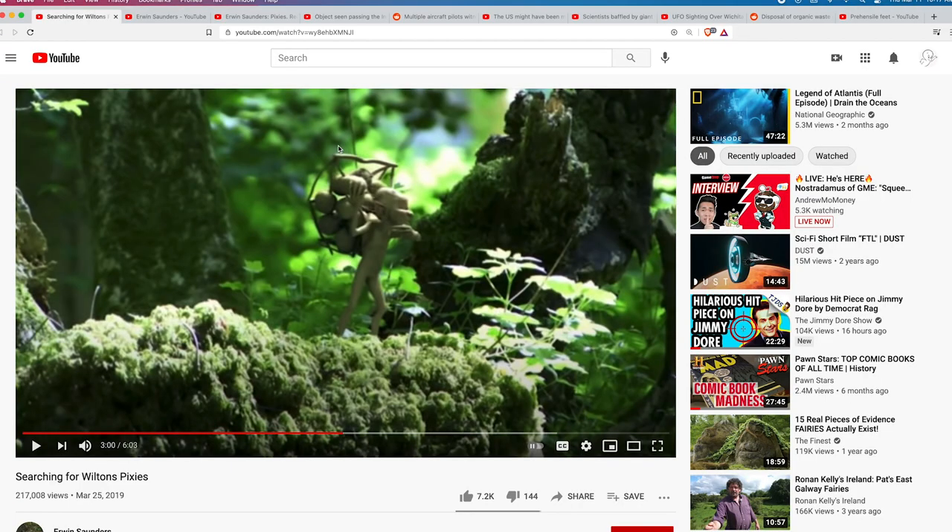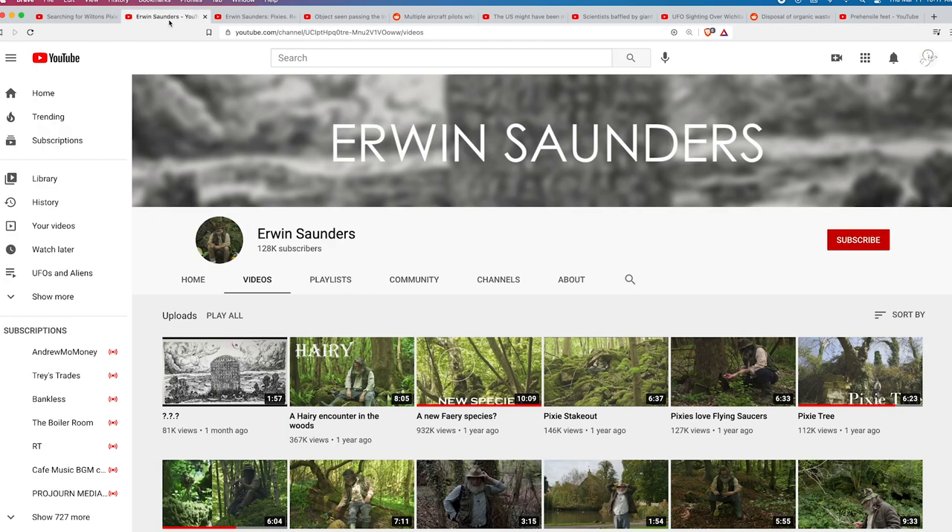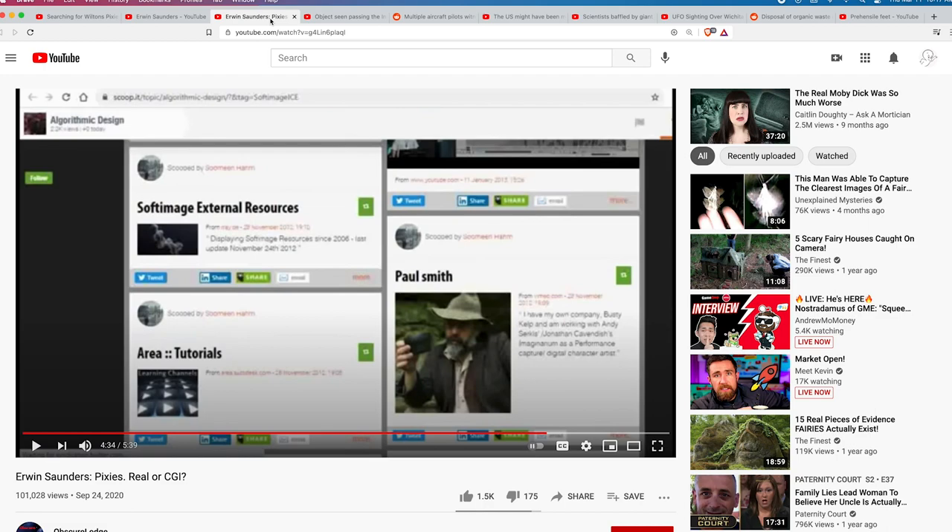Hello and welcome to another edition of UFO Video Addicts. Let me give you a preview of what's coming up. First, some answers about what I found out — I did a video the other day about these Wilton Pixies, and yes, I found out it was fake. It's all fake. It's made by this guy Aaron Saunders, who is actually an artist named Paul Smith. So we'll take a look at that.